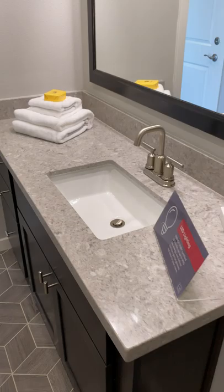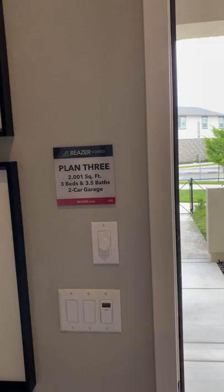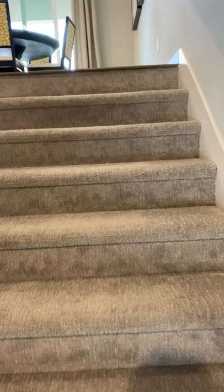Tile and water fixtures, countertops — those could be options if desired. Let's head upstairs. Quick review: this one is 2,000 square feet, three beds, three and a half baths, and a two-car garage as we just saw.